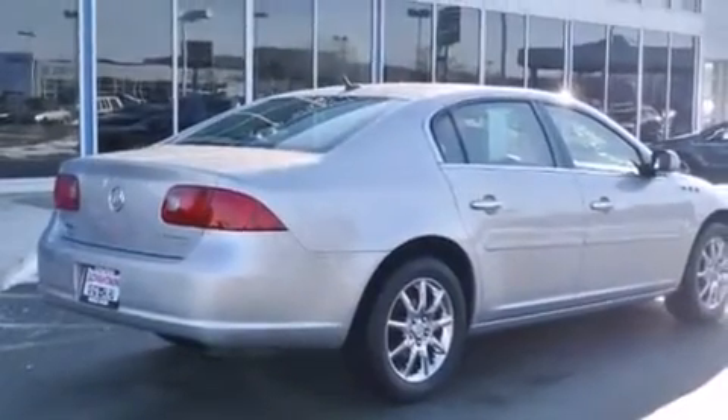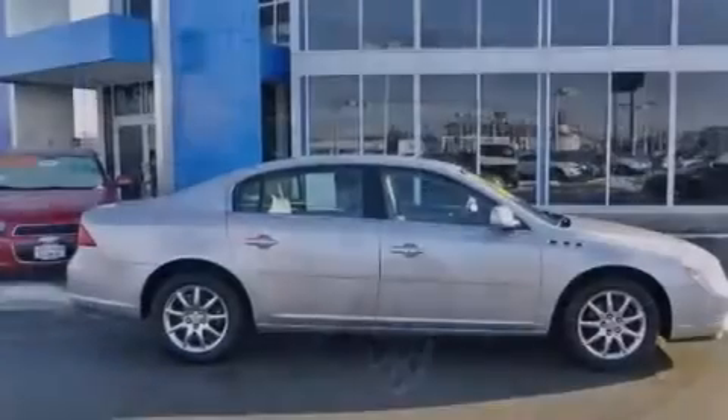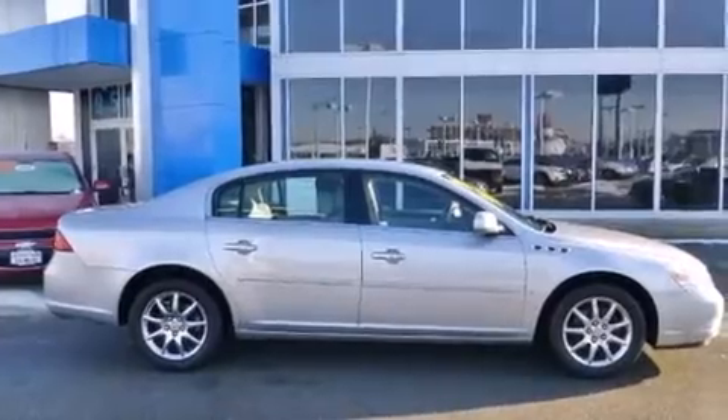With an EPA estimated rating of 28 miles per gallon on the highway, this automobile pays off in the long run. Stop by today and test drive this automobile for yourself.